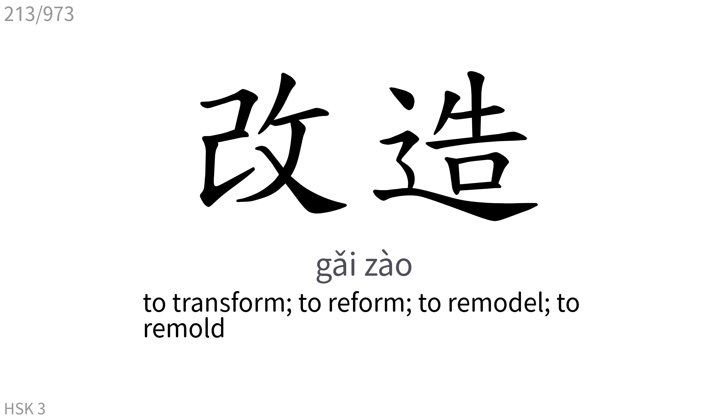改造: To transform, to reform, to remodel, to remold.